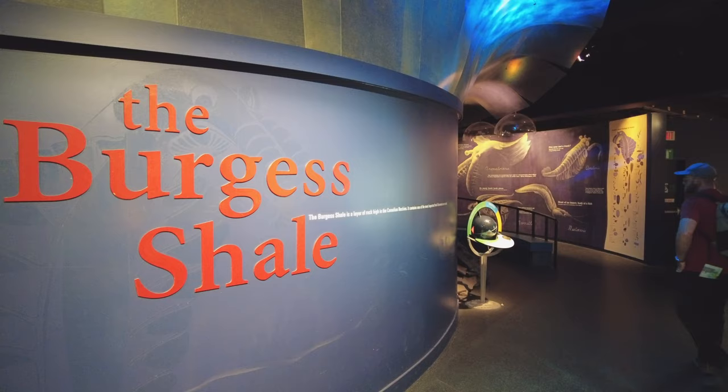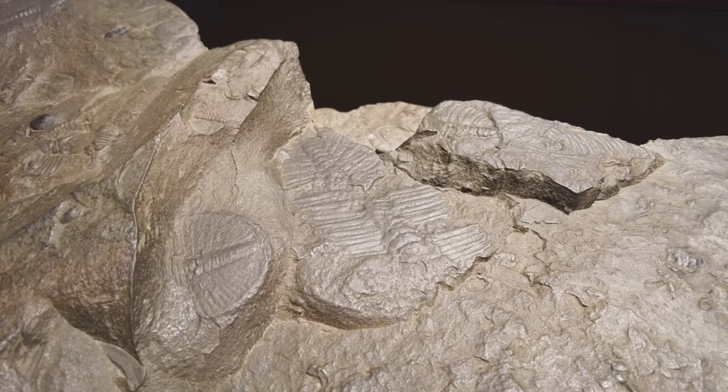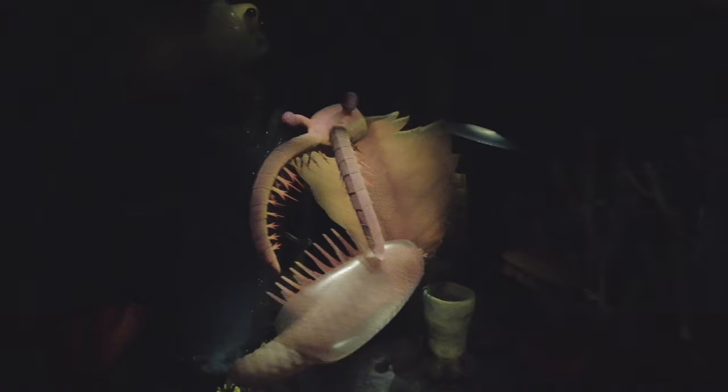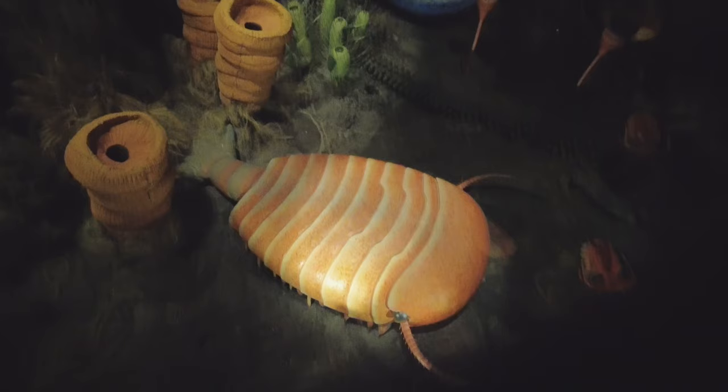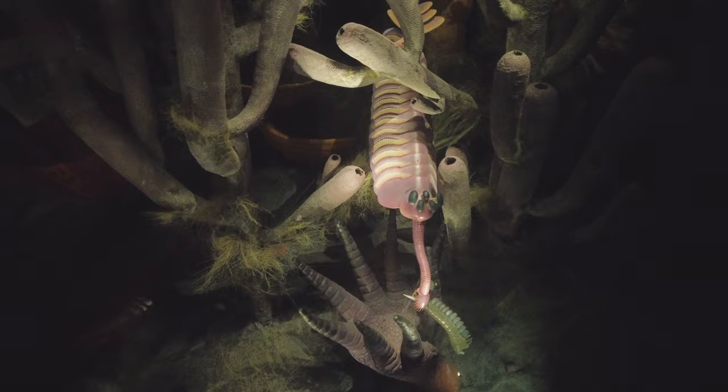Welcome to the Burgess Shale section — my least favorite section. It shows the earliest period, the Cambrian period, which is when we discovered the earliest forms of complex life. They're really creepy looking and I'm kind of glad they don't exist anymore. Part of this exhibit is walking through a section where they are blown up in 3D up to 12 times their size, and I hate it. They're so gross, but I'm sure in 500 million years someone's going to look at humans and think we're gross too.